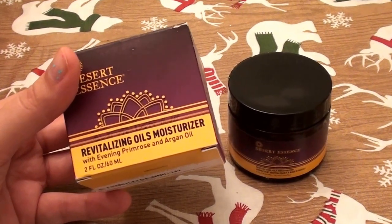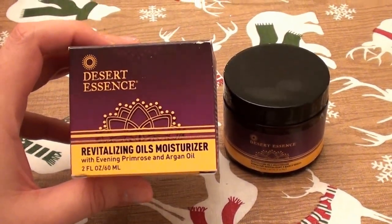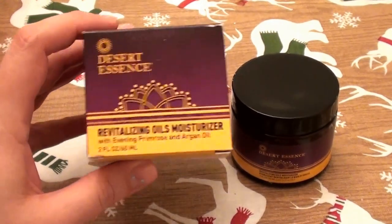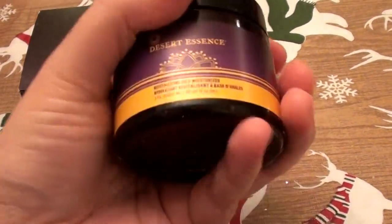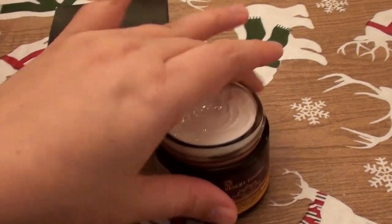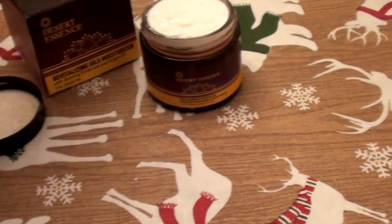I have very dry, sensitive skin, and I was expecting a lot of moisture — full-on moisturization — because if you have dry sensitive skin, you moisturize, moisturize, moisturize. I did not get the level of moisturization I wanted. Now let me show you the texture — it can be difficult to see through the camera lens, but here's what it looks like.